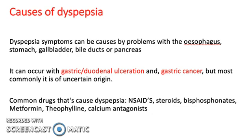Common drugs that cause dyspepsia are NSAIDs, steroids, bisphosphonates, metformin, theophylline, and calcium antagonists.